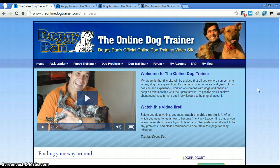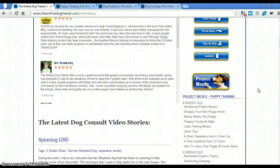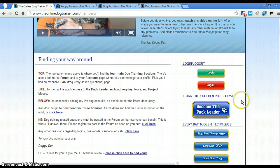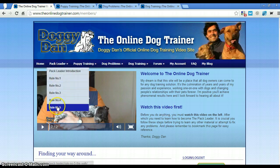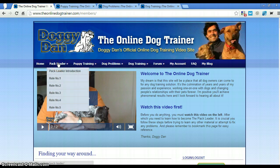This is pretty much the main screen right here. You can see it's a typical welcome page that tells you what to do and how to do it. One of the best things about this is right down here — this is what you start out with: become the pack leader. It goes into this extensively with the five rules of being a pack leader. And when I went through that the first time, I was blown away.